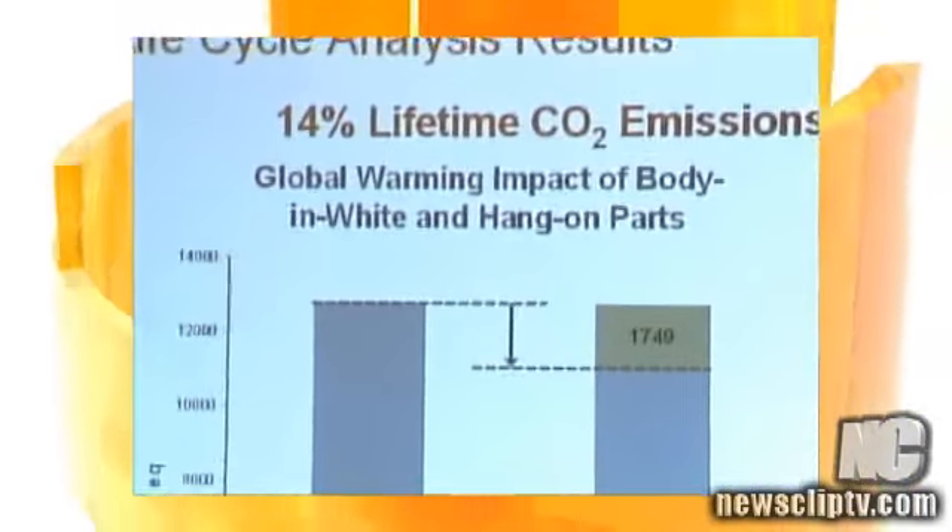That's important because steel is still a very important part of Hamilton's economy and many cities around North America. With technologies like this, we're very confident that we can keep steel the material of choice and maintain the steel industry as a very viable one.